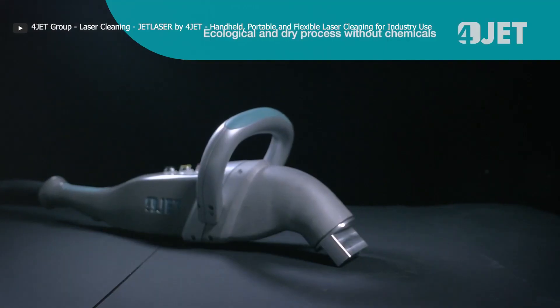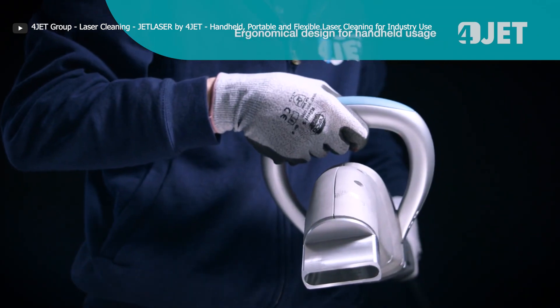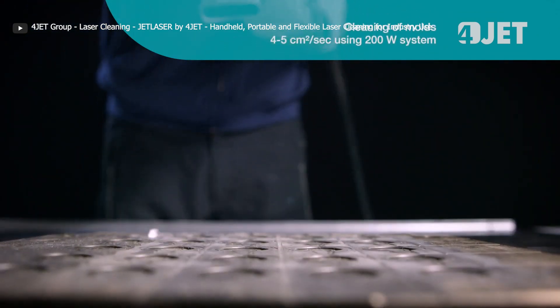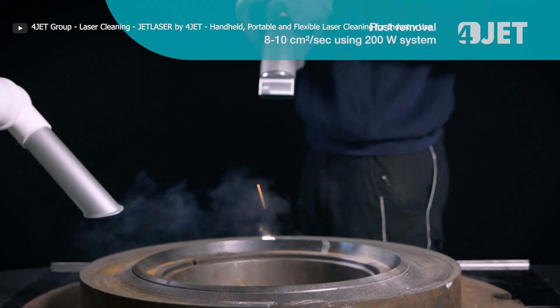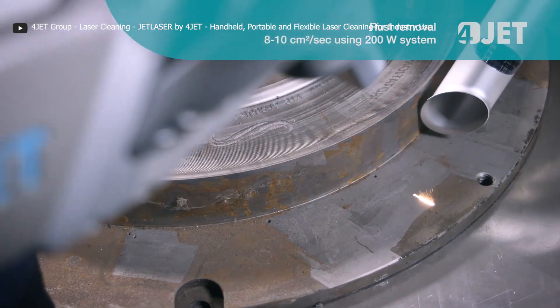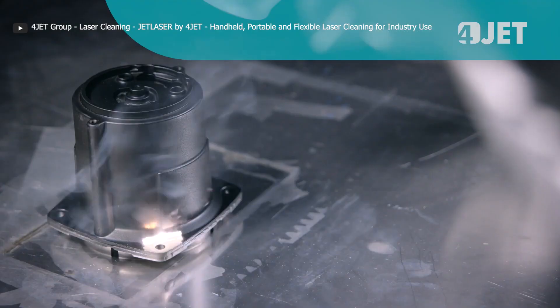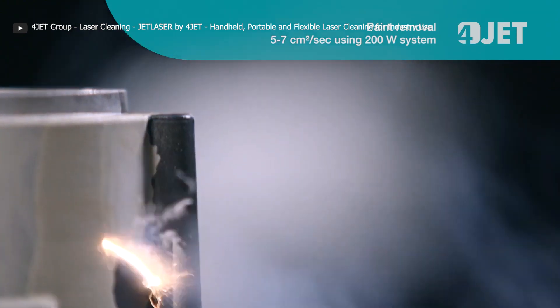It's a game-changer for tasks like welding, engraving, and even 3D printing. Say goodbye to limitations and hello to endless possibilities. What sets the four-beam laser apart is its versatility and ability to cut through tough materials with ease. Whether it's metals, ceramics, or glass, this laser technology handles them all. No more struggles working with challenging materials — embrace the power and precision of the four-beam laser.